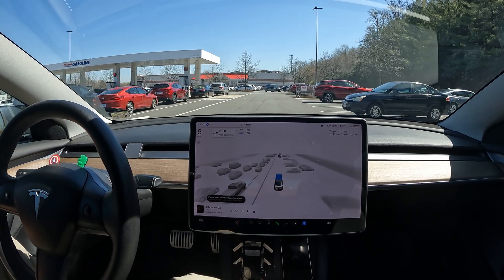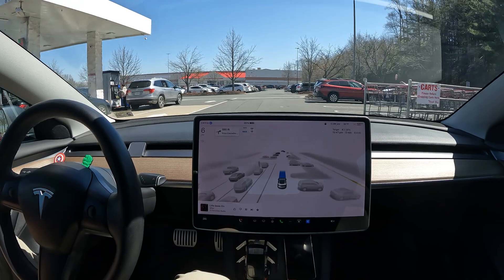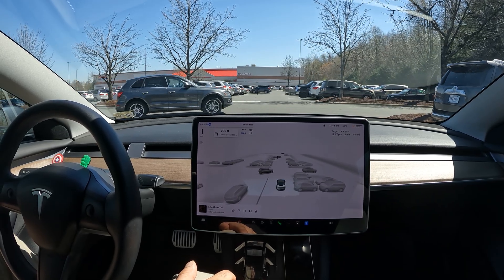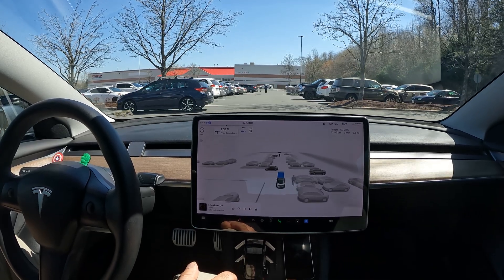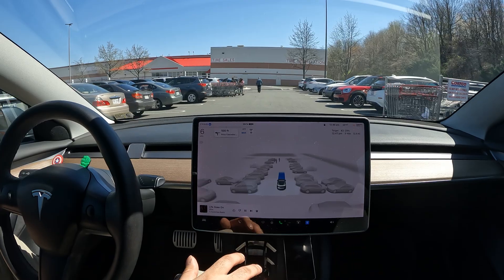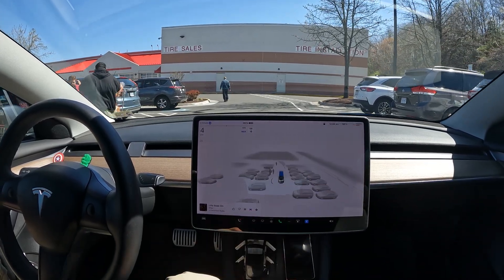Welcome to the channel. Special video today — we are in the Costco parking lot testing FSD 12.3. I'm going to try to navigate through this Costco parking lot with a lot of things going on. We just passed the gas station where there was a ton of people lined up waiting to get gas. There are tons of shopping carts in the way and people walking, and our goal is to try to get out of this shopping center.